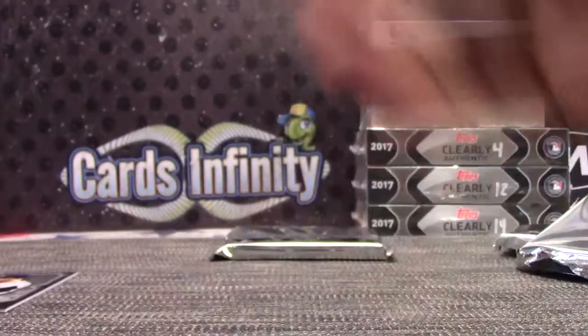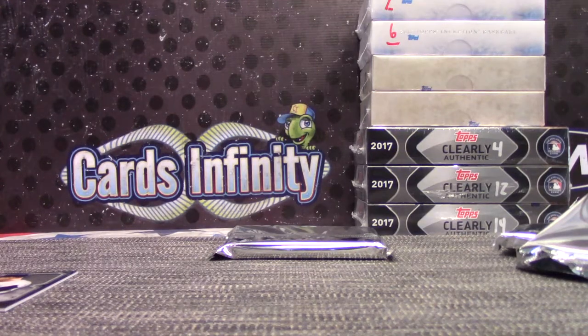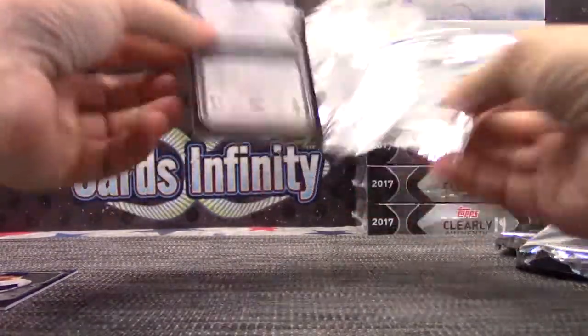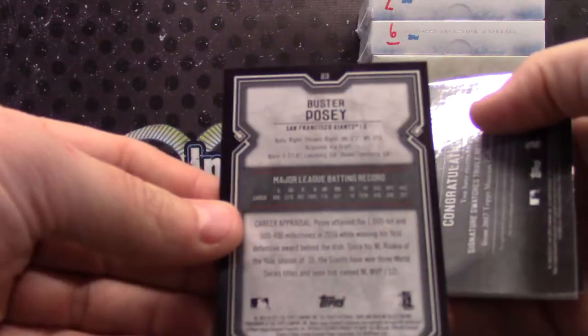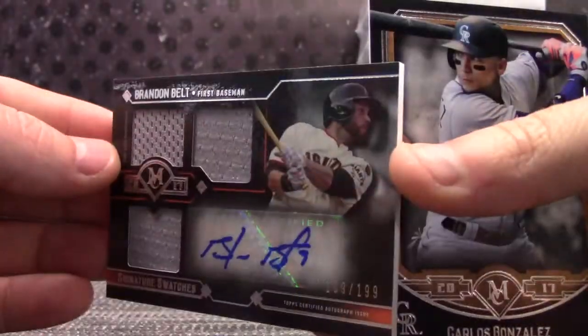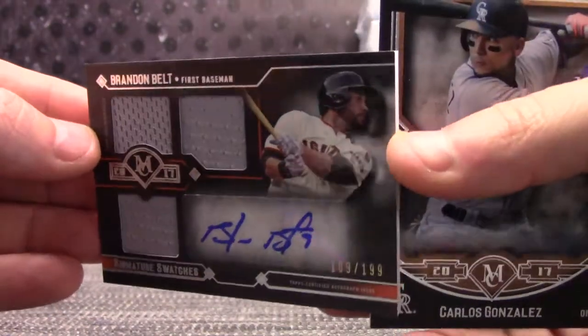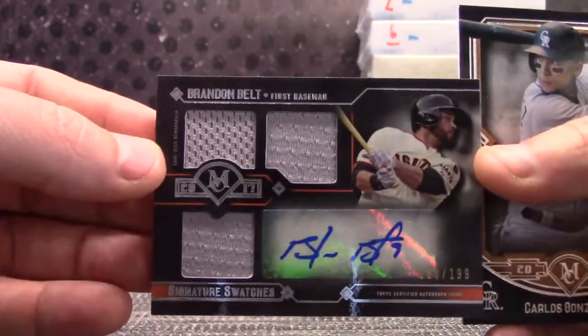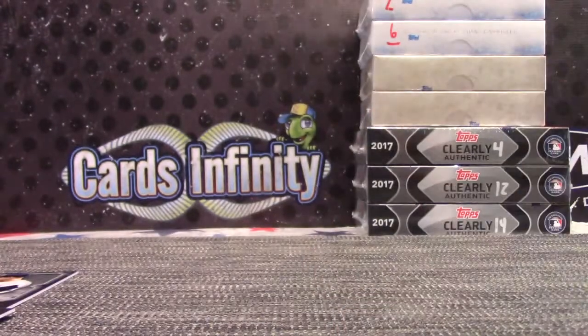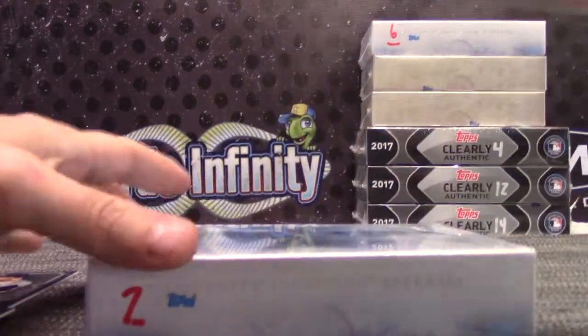And Bryce Harper, 30. Yu Darvish, 27. David Ortiz, 71. Buster Posey, 23. And Brandon Belt triple jersey autograph, 109 of 199. Josie, that one's yours. Carlos Correa, 49. Alright, that was the museum portion.